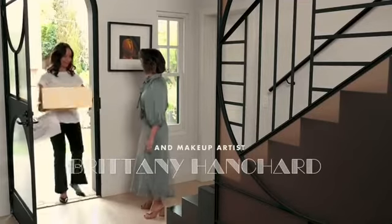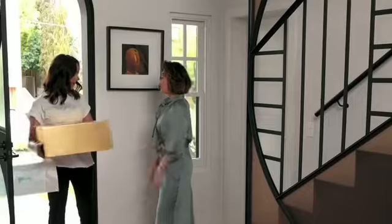Hello! How are you? Good to see you. Wow, look at you! I know, I bought you some goodies, but you're already glowing. Look at your skin, you don't need me. Come on in.